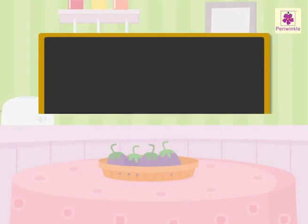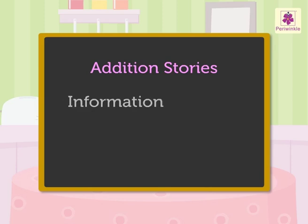Today, let's use what we have learnt in addition to solve word problems. We will call these word problems as addition stories. These stories give us some information, then they ask us to find something. We have to understand clearly what the information given is and what we have to find out.